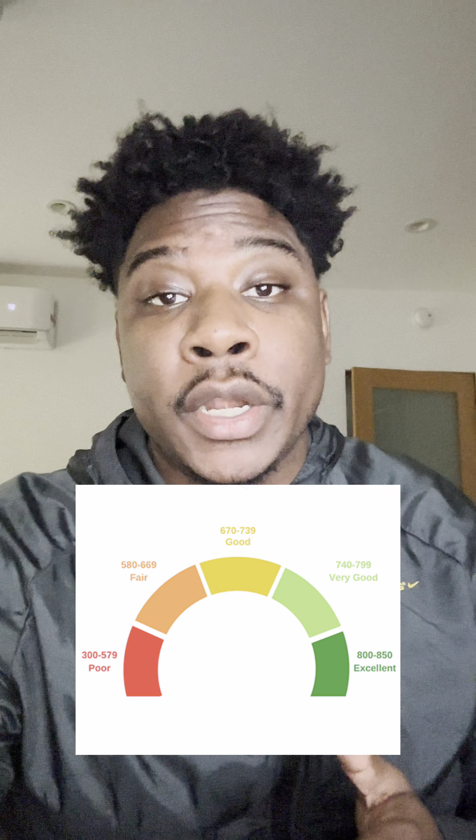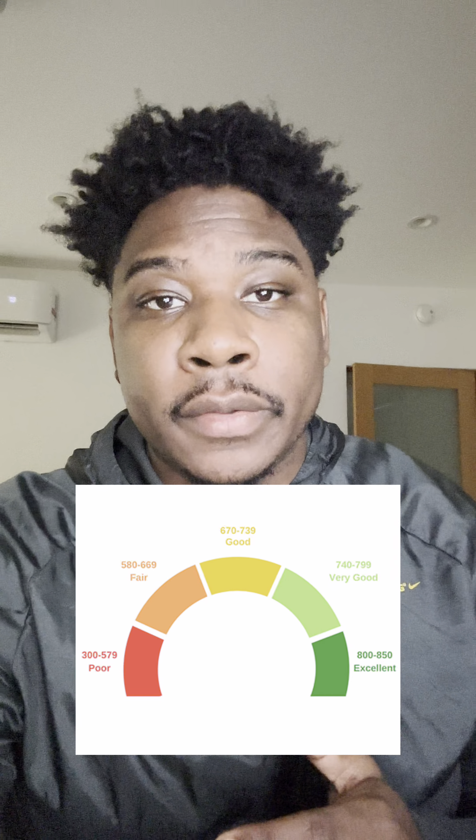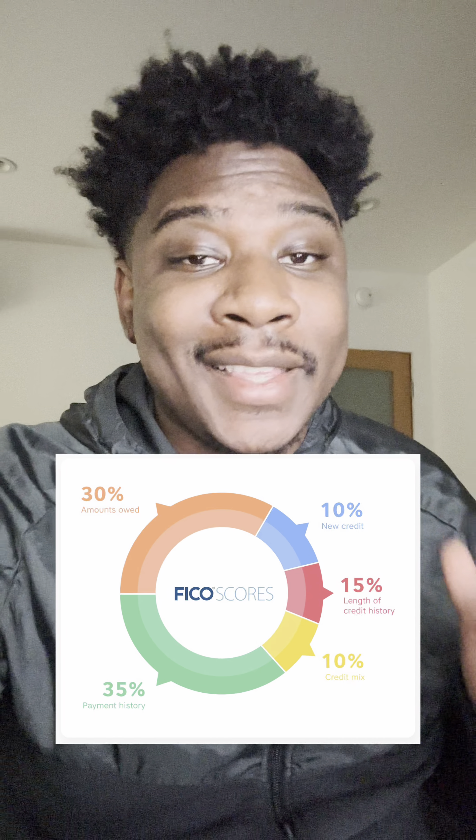Here's how to take your credit score from looking like this to looking like this. For starters, let's talk about the different tiers of a credit score: there's poor from 300 to 579, fair from 580 to 669, good from 670 to 739, very good from 740 to 799, and excellent from 800 all the way up to 850.